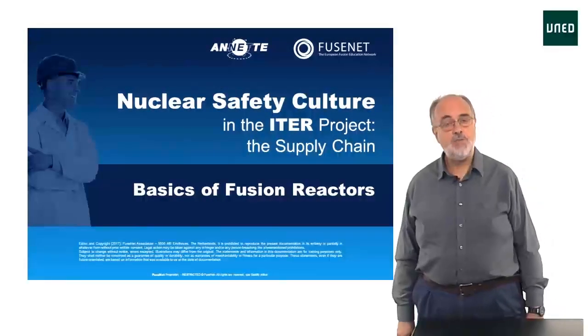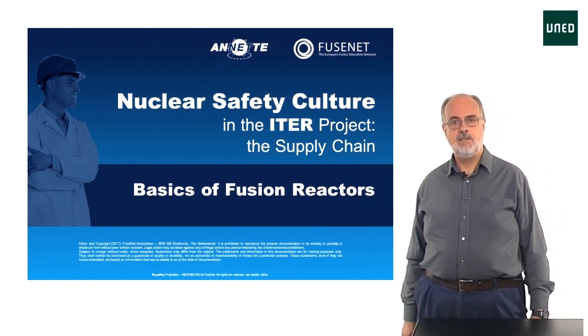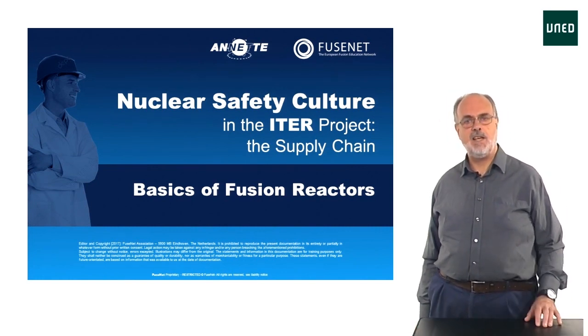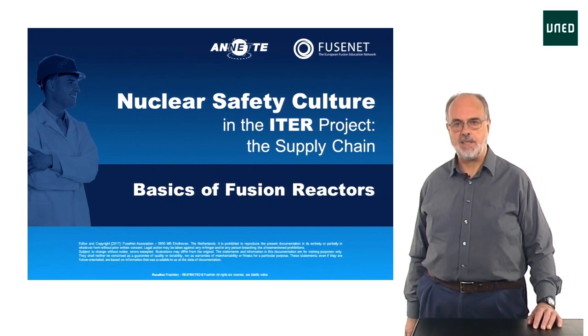Now let's begin by introducing the basic concept of a fusion reactor. This is intended to give you an insight into the working principles and the main parameters of a reactor.